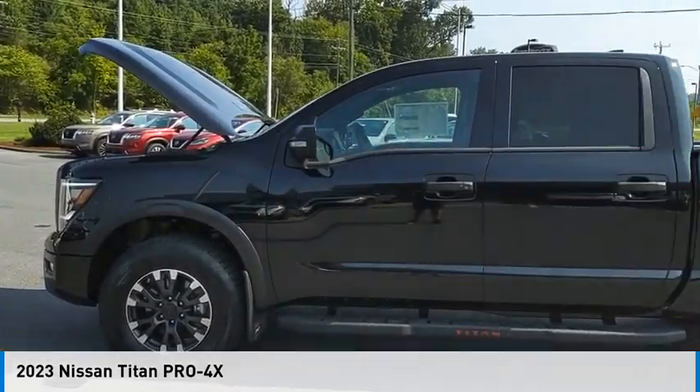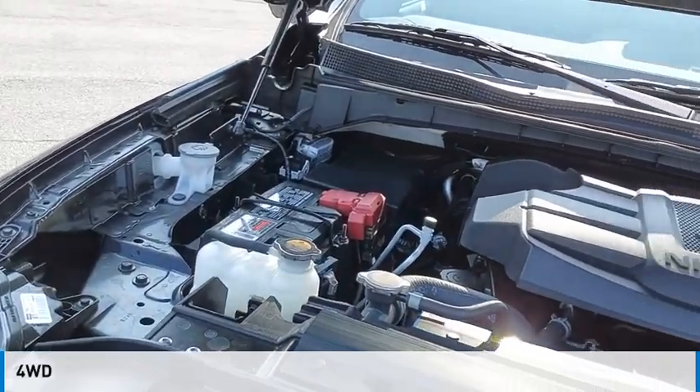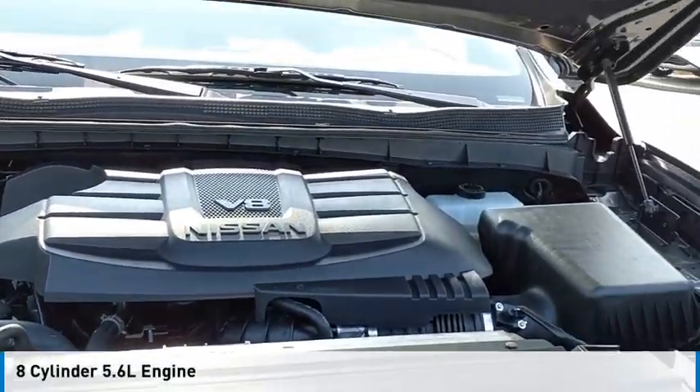You are going to love the 2023 Titan. This vehicle is powered by a four-wheel drive, eight-cylinder, 5.6 liter engine.